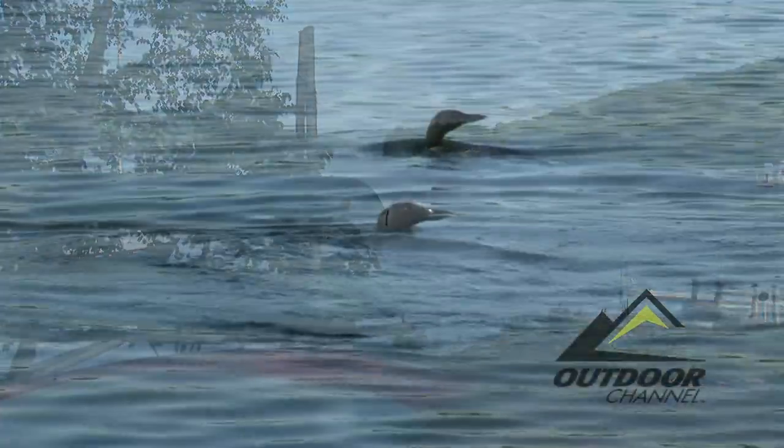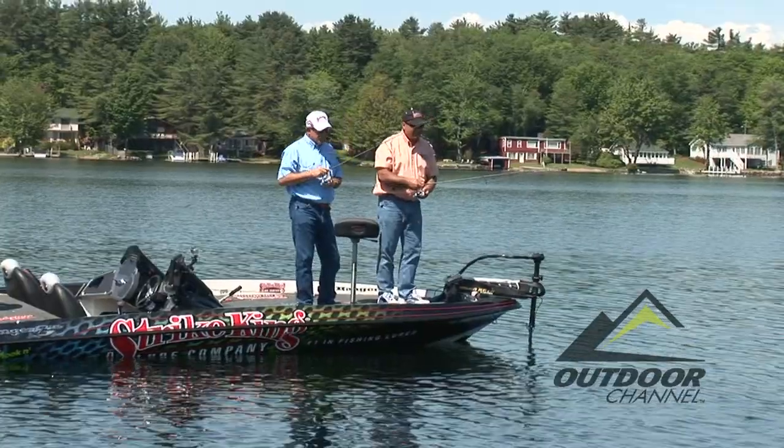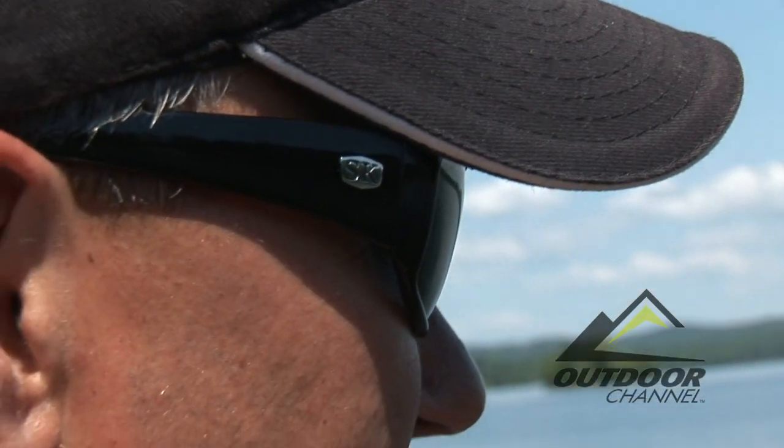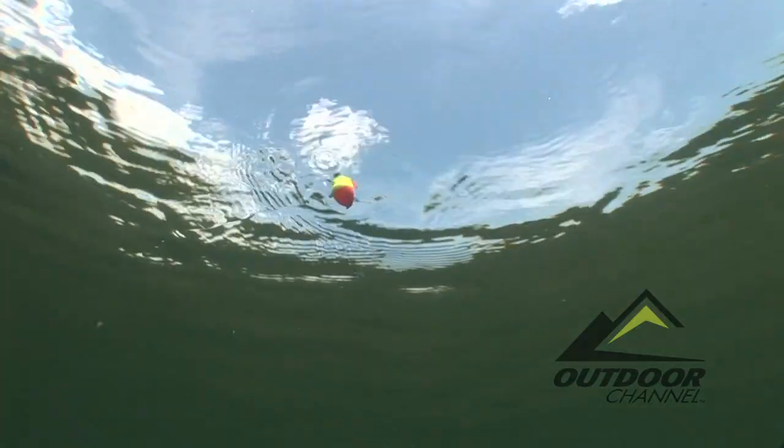The sun has risen on a tranquil New Hampshire morn. It's late spring and one gazes in anticipation, looking intently at an inanimate object afloat, bobbing to and fro on the water's surface.